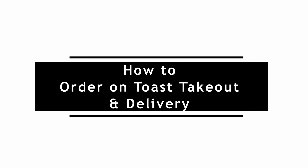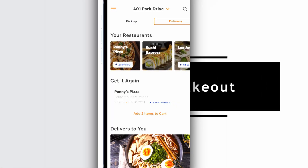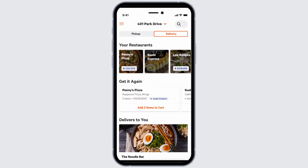How to order on Toast Takeout and Delivery. For this, install the application of Toast, then login into your account.